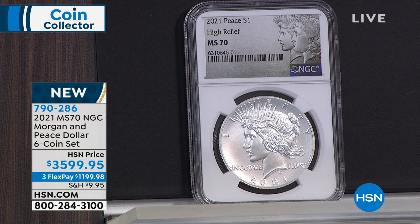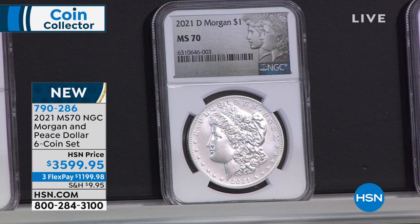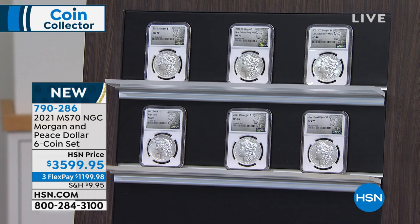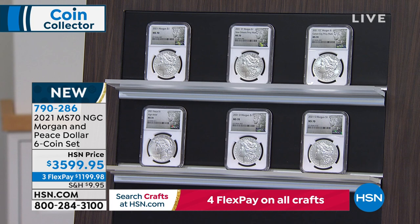The United States government made nearly a billion Morgan Silver Dollars from 1878 to 1921. When they rolled off the press, there were some Mint State 70s, but over the intervening century those 70s disappeared. Today, across all major grading services — NGC, PCGS, ANACS, ICG — the number of Mint State 70 Morgan Silver Dollars in existence is zero. In Mint State 69, there are two dozen coins, and they sell for $100,000 or more.